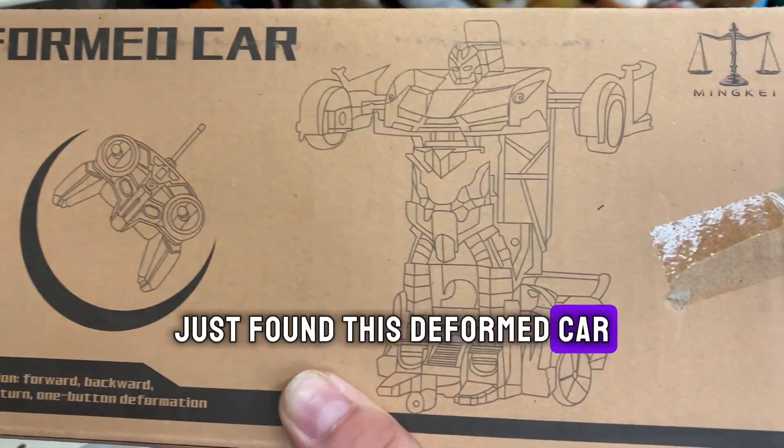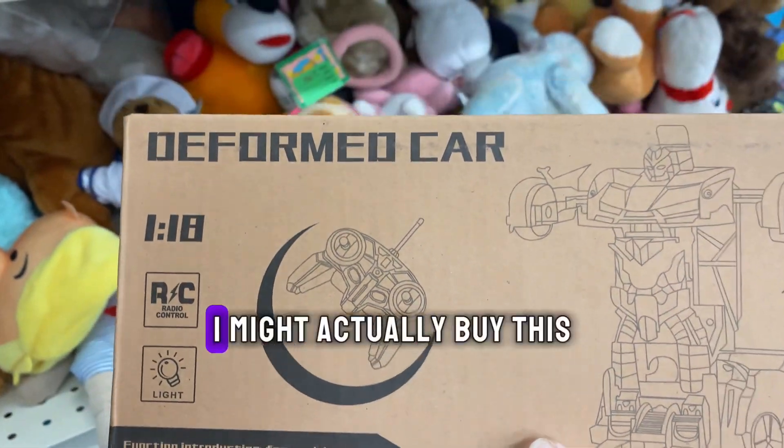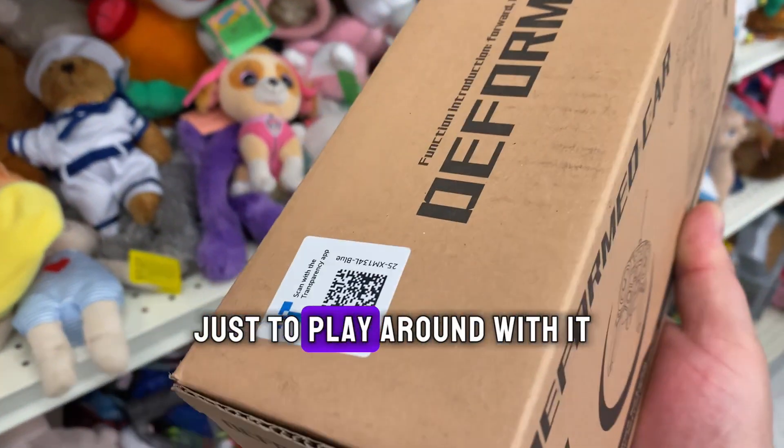Just found this deformed car. It looks like a little cheap transformer knockoff but it's RC powered. I might actually buy this just to play around with it.